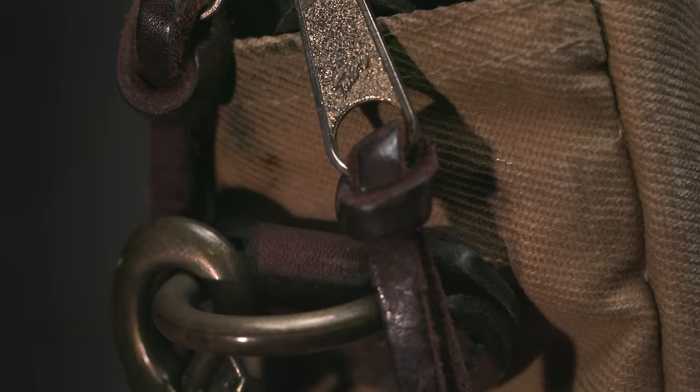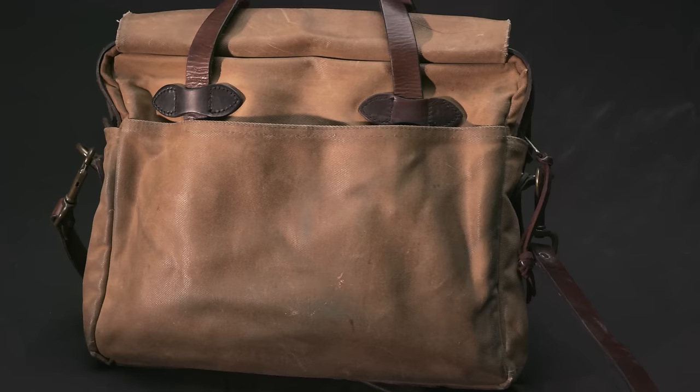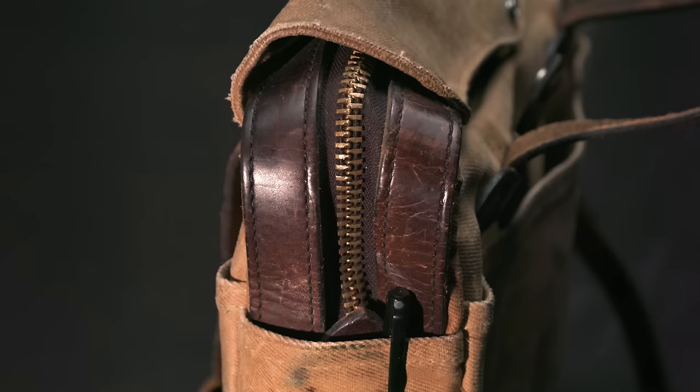The overall design is incredibly simple: a top zipper opening with a snap-secured storm flap, exterior full-length pockets on both sides, and internal organization that completely ignores technology. Looking for a special iPhone pocket? You're not going to find it here. This is a briefcase that reached perfection upon its release, which is probably why they called it the Original Briefcase.